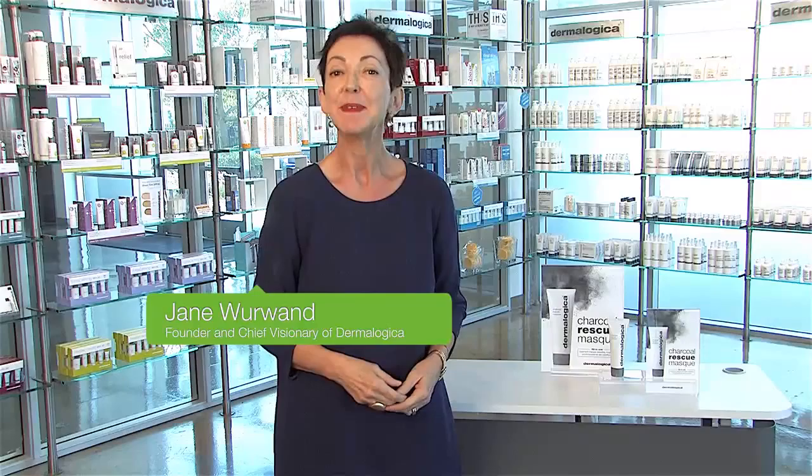Hello and welcome to Dermalogica's headquarters here in Los Angeles, California. I'm Jane Wirwand, founder of Dermalogica, and it's always a pleasure to be back with you, but especially when we are talking about a new product introduction.